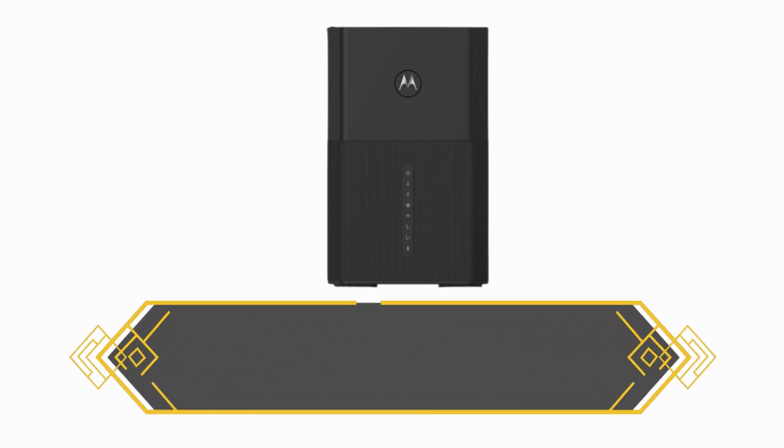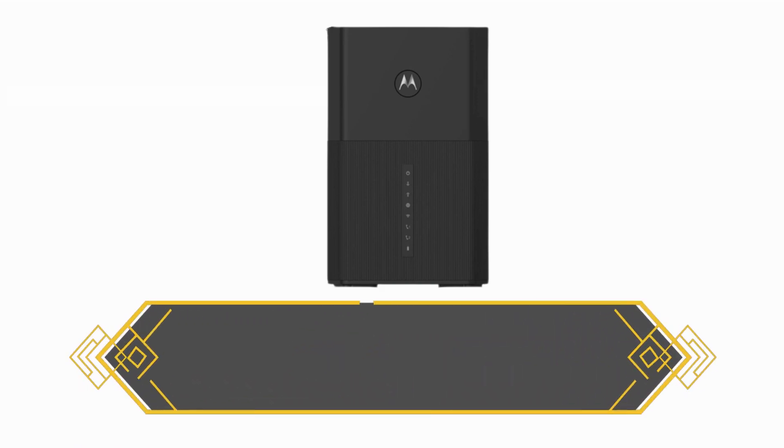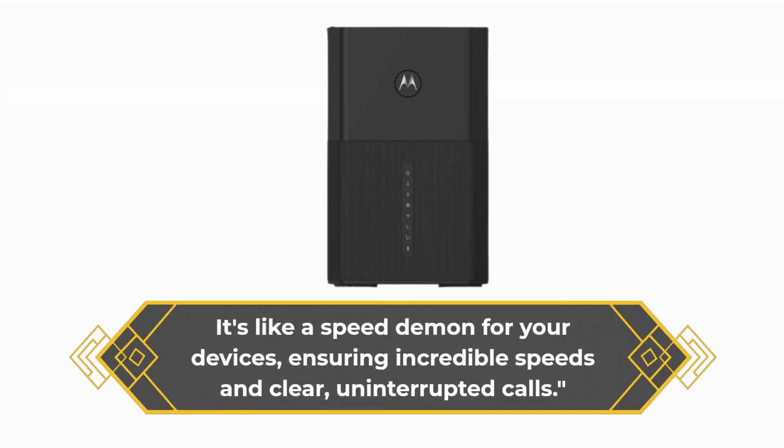But wait, there's more. This router offers ultra-fast AXE 6000 Wi-Fi performance, also known as Wi-Fi 6. It's like a speed daemon for your devices, ensuring incredible speeds and clear, uninterrupted calls.